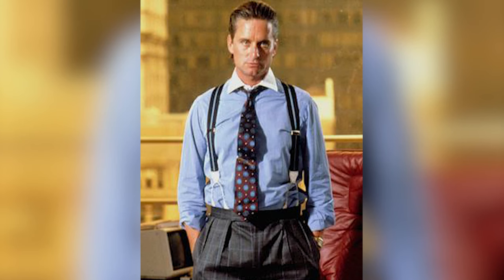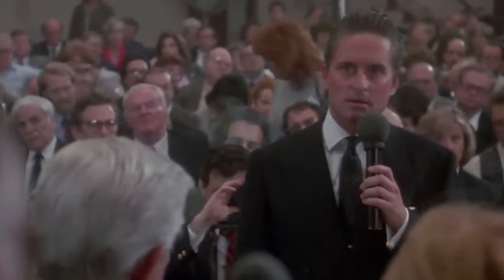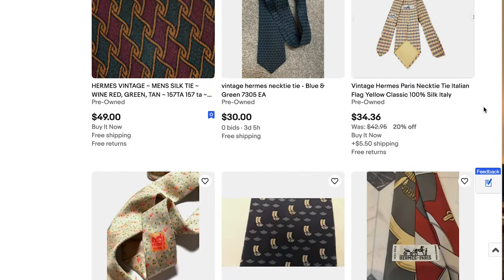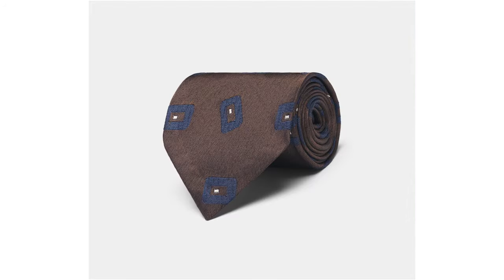Probably the most tasteful thing Gekko wears are his ties. In his first scene, he's wearing a burgundy silk tie with a blue medallion motif that plays off nicely with the subtle blue check of his pants and the blue of his shirt. At other times he goes for a more subtle option, like a navy polka dot tie that looks almost plain from a distance. As was common for the era, all of his ties are quite wide, which adds to his larger-than-life image of power. If you want something authentic, look on eBay for vintage Hermès ties from the 1980s, or get something contemporary at Brooks Brothers or Suit Supply.